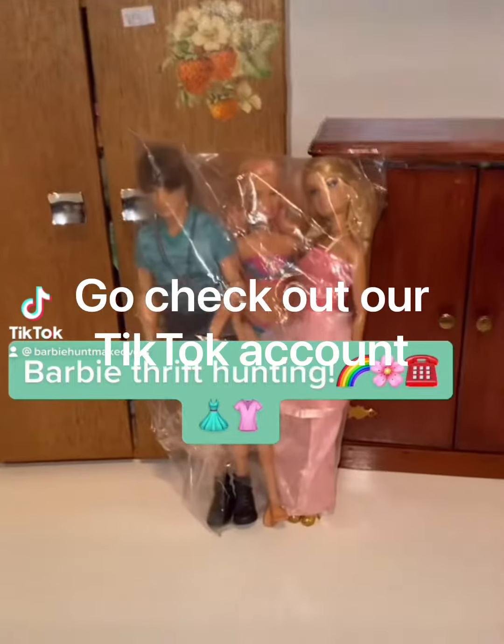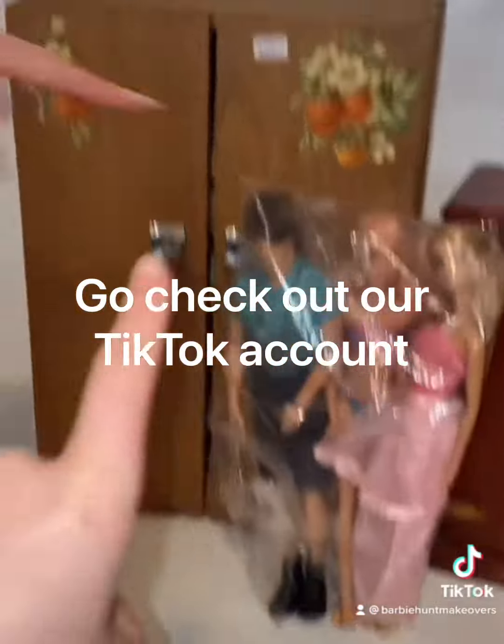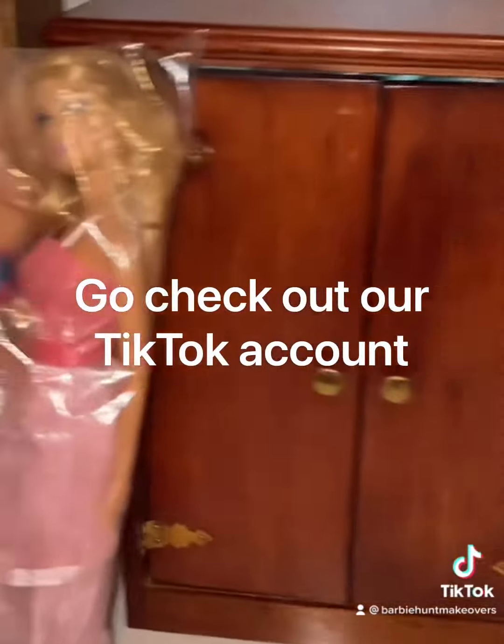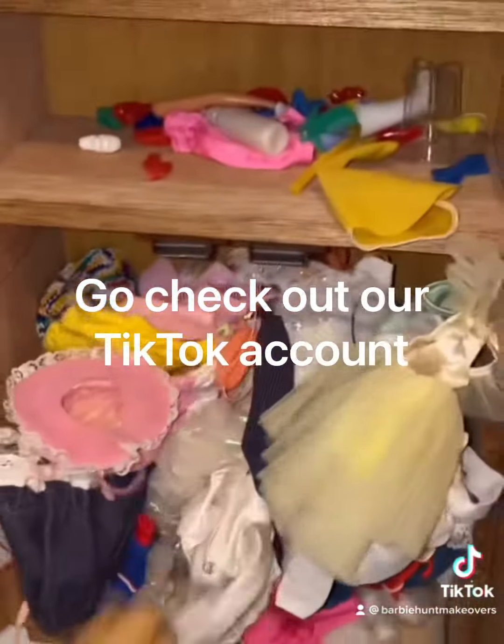Hey Barbie fans, you won't believe what we found in a thrift store. We found these two wardrobes, and guess what we found when we opened them? Wow, oh my gosh!